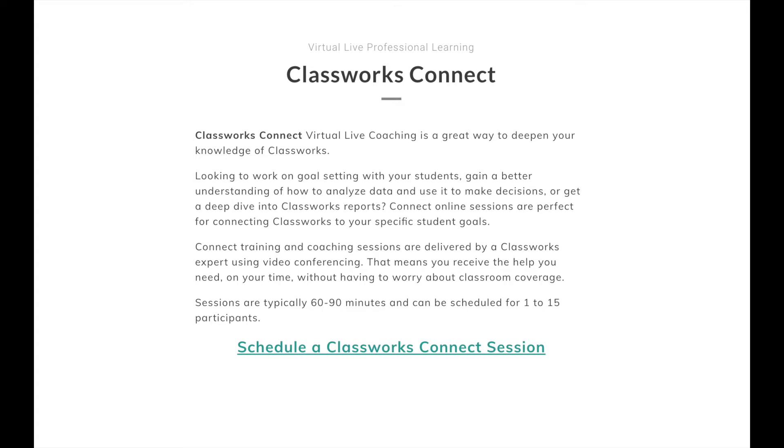I am available to help you find support through the ClassWork Connect virtual live coaching. You can participate in coaching sessions of approximately an hour on your own or with multiple teachers at your school.